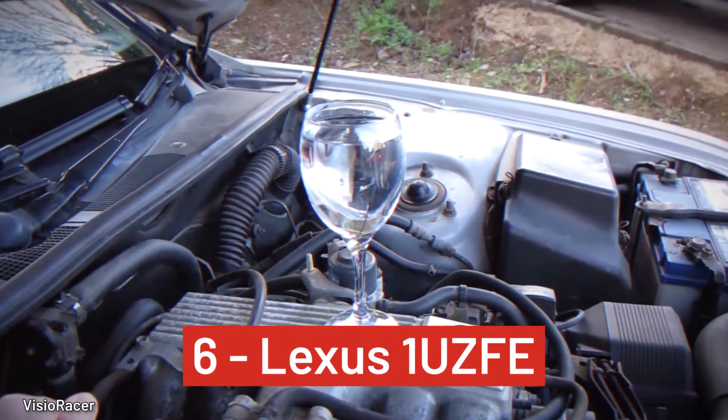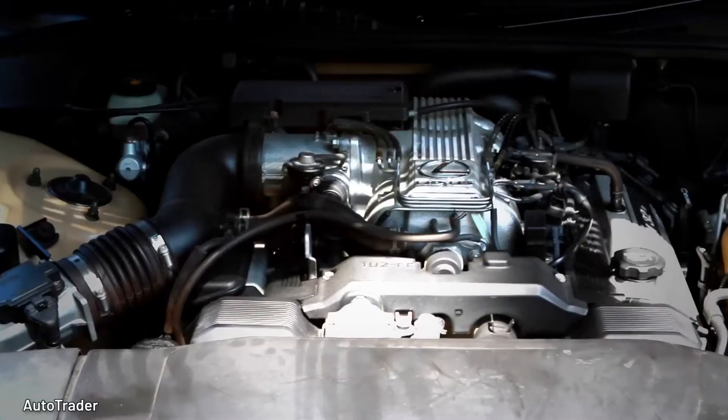Number 6, Lexus 1UZFE. This one could drive to the moon and back and still run smoothly. Find it in Lexus' flagship car, the LS400.